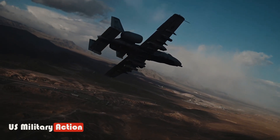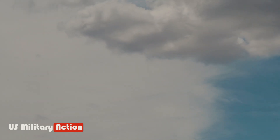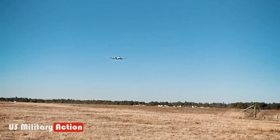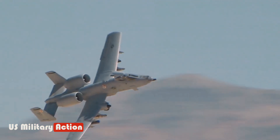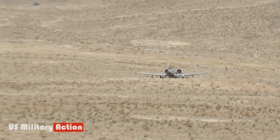The A-10 Warthog was designed to improve on the Douglas A-1 Skyraider, which had become vulnerable to enemy fire and lacked conventional attack capability after the Vietnam War. The Air Force was tasked by Secretary of Defense Robert McNamara to design two tactical airframes — the F-4 Phantom and the F-111 Aardvark — to counter the USSR's all-weather attack operations.